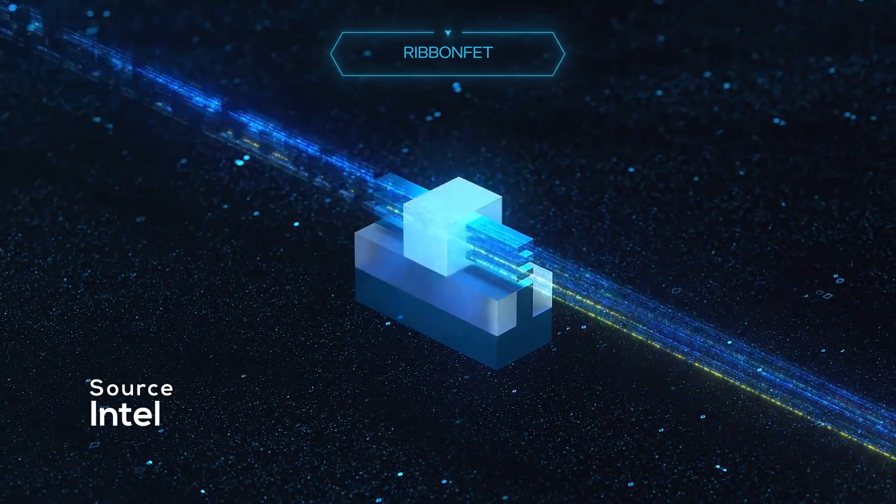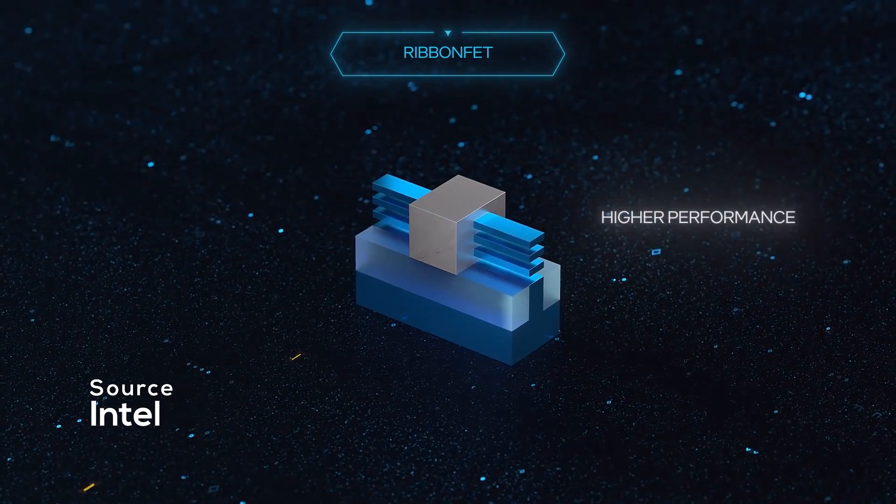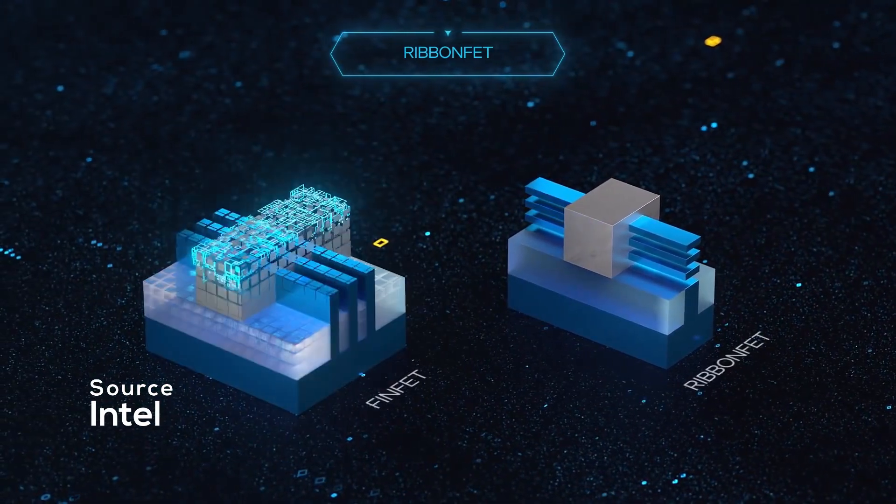Intel's recently announced ribbon-FET design goes another step further by stacking multiple electron channels into a single gate. As a result, the gate now wraps around all sides of the channel, allowing for even more control, and it further reduces the footprint of the transistor. But there is one thing all of these different kinds of field-effect transistors have in common — whether planar, FinFET, or ribbon-FET — the flow of electrons is happening on a horizontal plane, from one side of the chip to the other. And this is about to change.